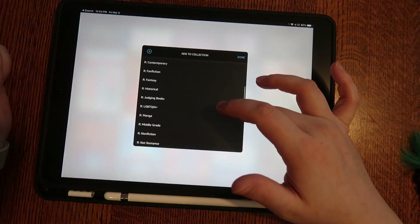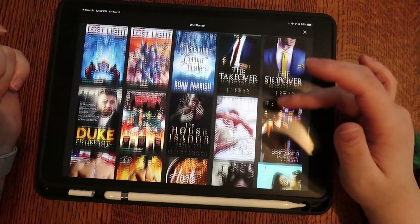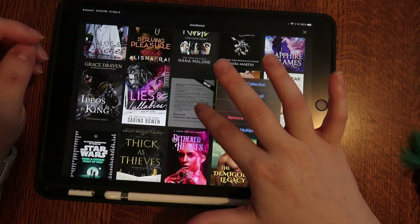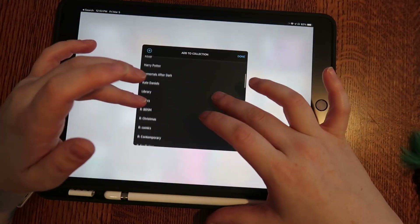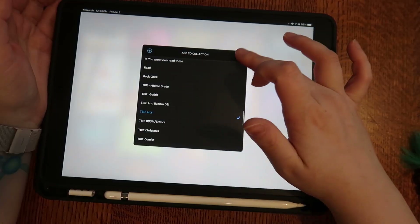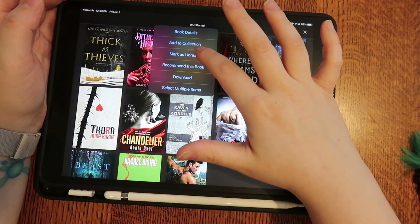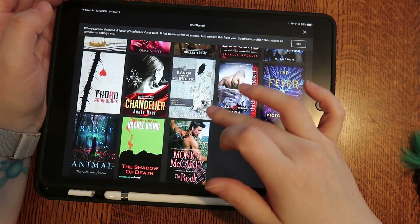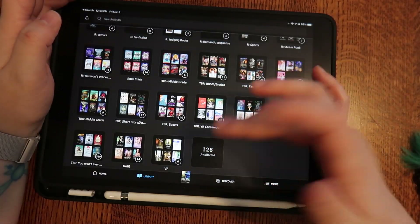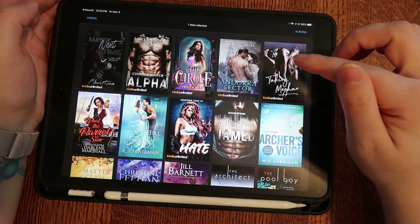You can go through and do these one at a time or in multiples — you can make the collections whatever you want, which I really like. It makes it a lot easier in my opinion. I just come on every so often and do this. I think it's easier that way than to sit here and do it every single time.